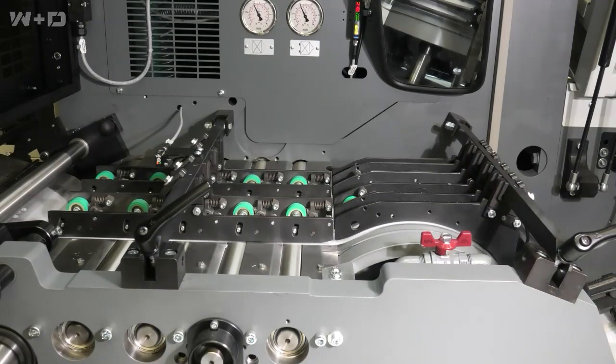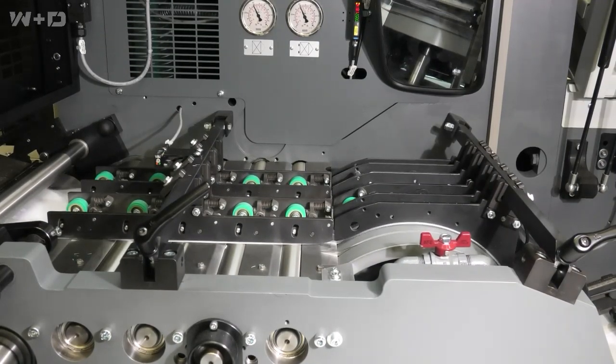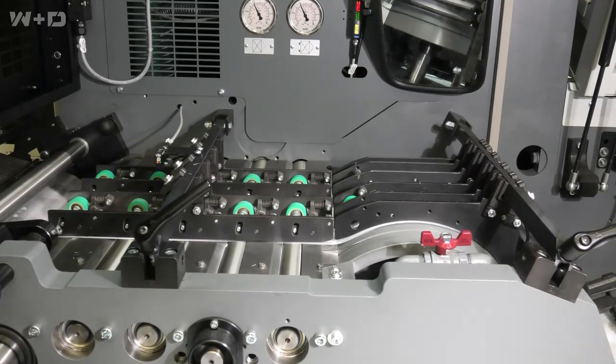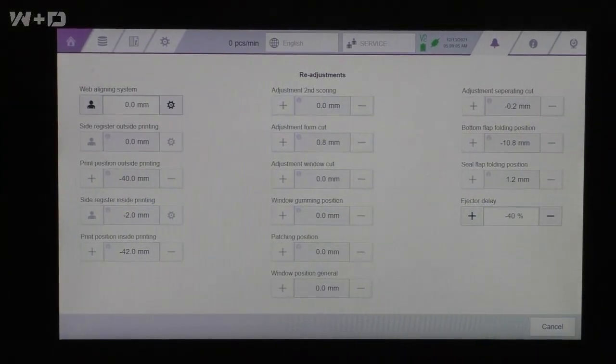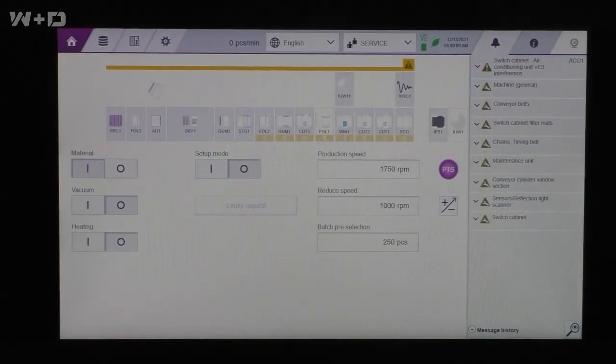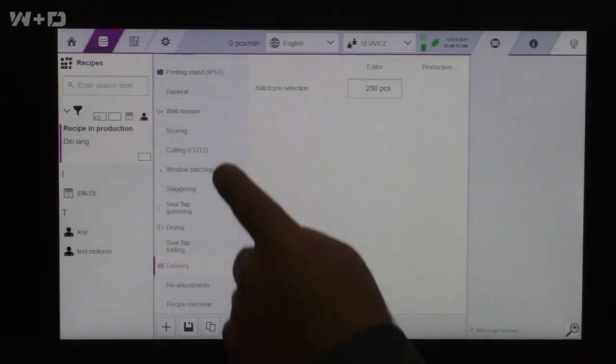The outfeed section of the dryer chain and seal flap folding station has been redesigned to optimize the paper run. All of this contributes to a more reliable and stable process, improves envelope quality, and reduces time-consuming fine adjustments or even machine stops. The new operating and control system can save settings for every size or style, and in case of reruns, those are automatically set up without manual interference — meaning huge time savings for all repeat orders.